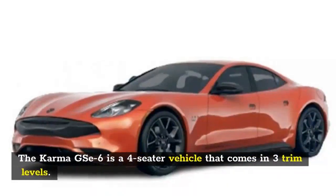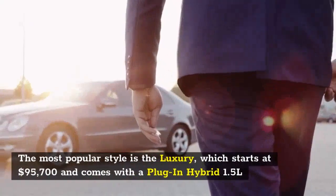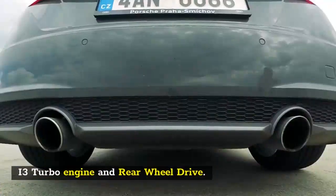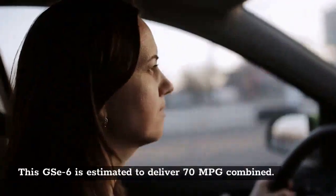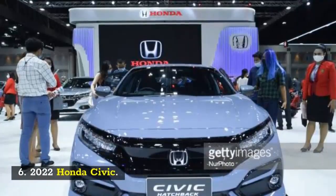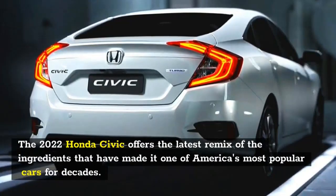The Karma 6 is a four-seater vehicle that comes in three trim levels. The most popular style is the Luxury, which starts at $95,700 and comes with a plug-in hybrid 1.5-liter I3 turbo engine and rear-wheel drive. This Karma 6 is estimated to deliver 70 MPG combined.